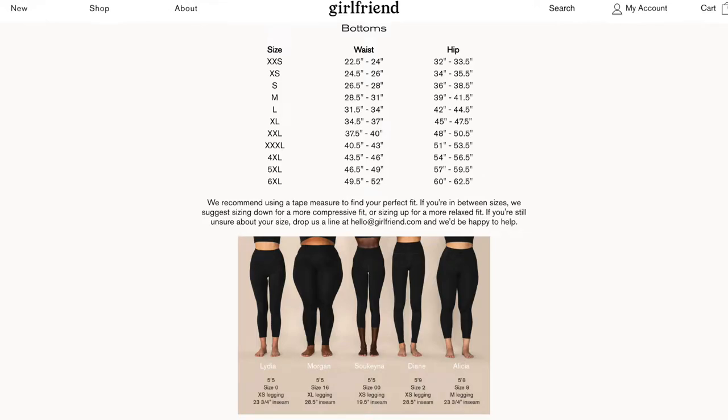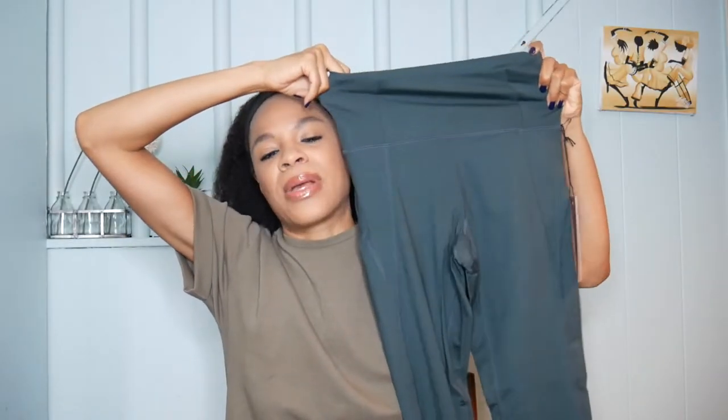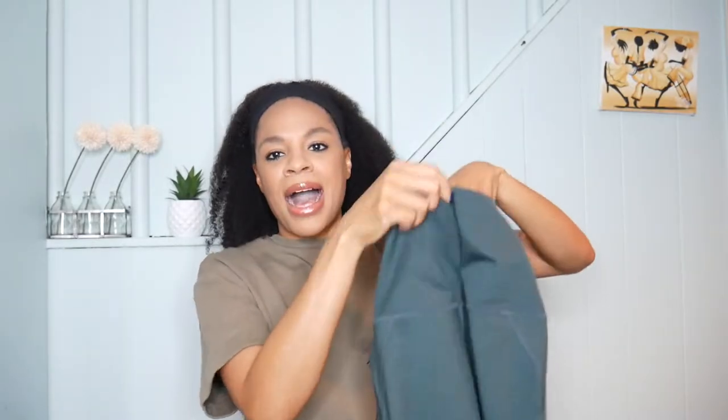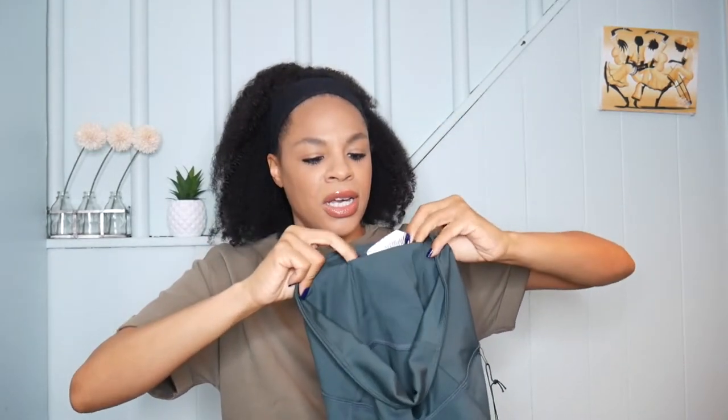For bottoms, I got the moss compressive high-rise leggings with a 28.5-inch inseam. I looked at the models on the website — they had someone at 5'5" and I'm 5'4.5", so I tried to figure it out from that. I got high-waisted because I just like that. The band is nice and thick, the quality feels so nice, and there's good stretch. I got these in a size small and I just need to make sure to wash with dark colors. There's a pocket in the back by the tag, which is interesting — good for a key or card.